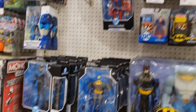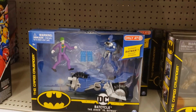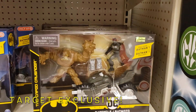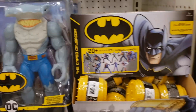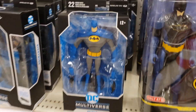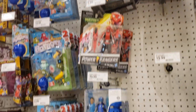Going into the Batman section over here at Target, they do have some exclusives. There is the Joker, Batman, and also Clayface. They have the mystery minis still, and looks like they just restocked some animated multiverse Batman.